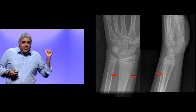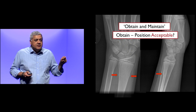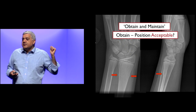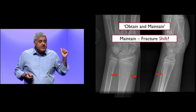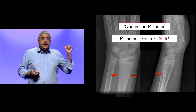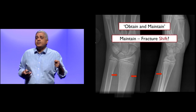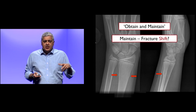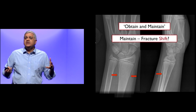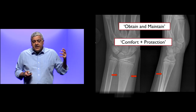Here's a patient with a buckle fracture of the distal radius. 'Obtain' asks: is the position acceptable? This position is acceptable, so it does not need a reduction. 'Maintain' asks: will the fracture shift with activities of daily living? There are eight randomized controlled trials showing that if this fracture is treated in a Velcro splint or even a tensor bandage, they do fine — no cast needed. It's a stable injury needing comfort and protection.